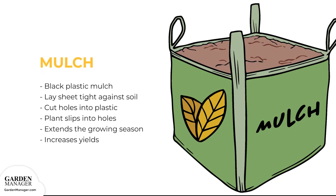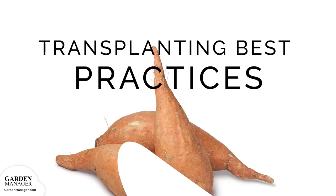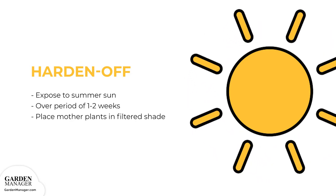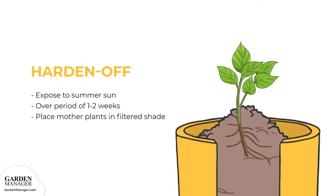Mulch: Sweet potatoes respond well to ground-warming black plastic mulch. Simply lay a sheet of plastic tight against the soil, then plant the slips into holes cut in the plastic. It's possible to produce good yields without plastic mulch, but the warming mulch will extend the growing season by a few weeks, which can increase yields dramatically. Any sweet potato slips grown indoors need to be hardened off first by gradually exposing them to the strong summer sun over 1 to 2 weeks, by placing the mother plants in warm-filtered shade.